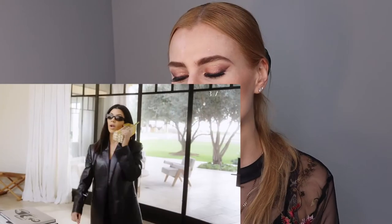Hi guys, today I wanted to make a video. I'm gonna be reacting to Kourtney Kardashian's nighttime skincare routine, and I've never done a reaction video before so I thought it would be fun.